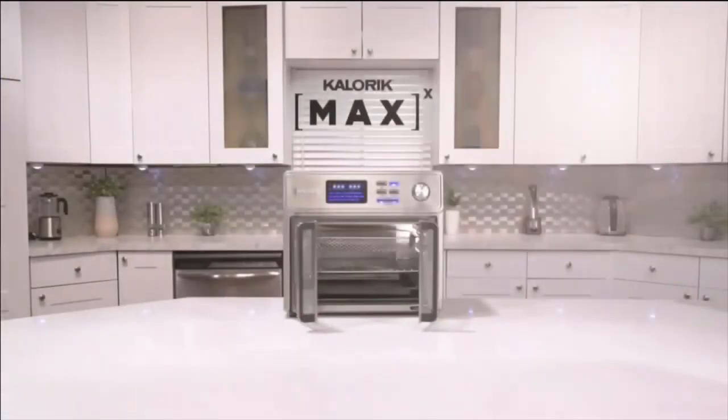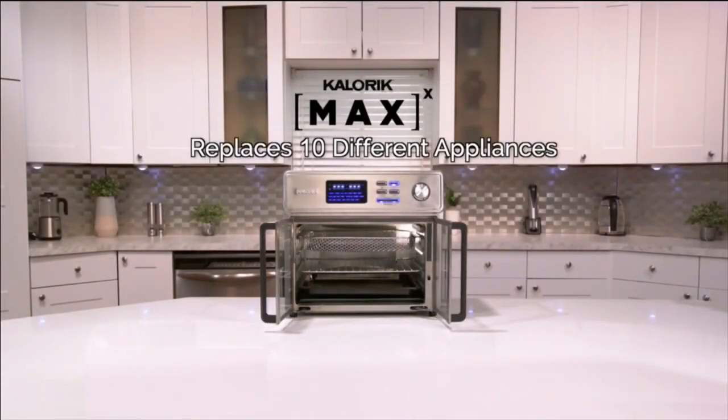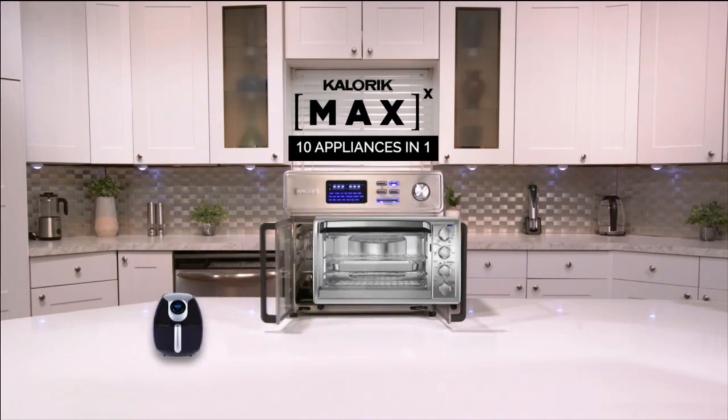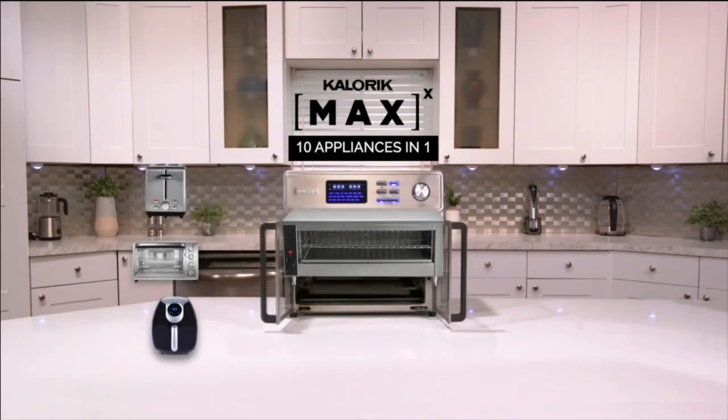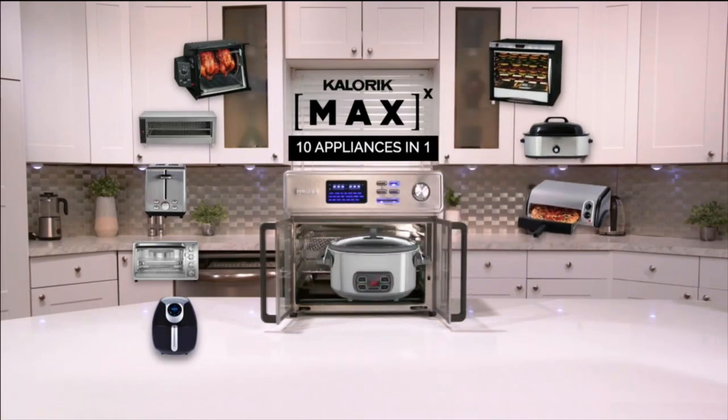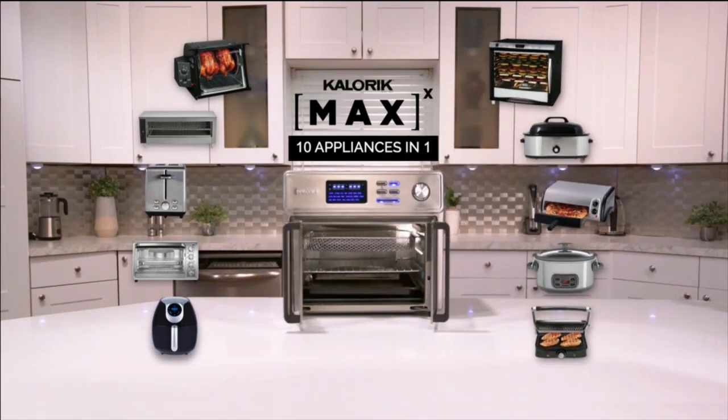It's so versatile, it's called the Maxx because it replaces 10 different appliances. It's a powerful next-generation ultimate air fryer, countertop oven, toaster, broiler, rotisserie, dehydrator, roaster, pizza oven, slow cooker, and indoor grill.